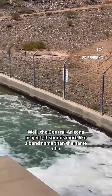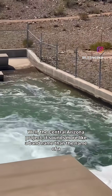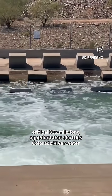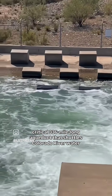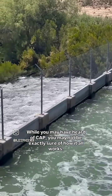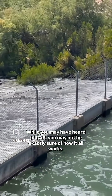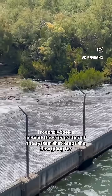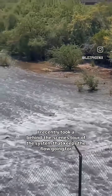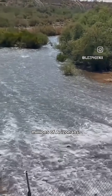The Central Arizona Project — it sounds more like a band name than the name of a critical 336-mile-long aqueduct that shuttles Colorado River water through the state. While you may have heard of CAP, you may not be exactly sure of how it all works. I recently took a behind-the-scenes tour of the system that keeps the flow going for millions of Arizonans.